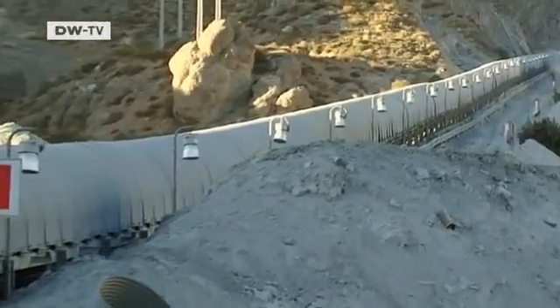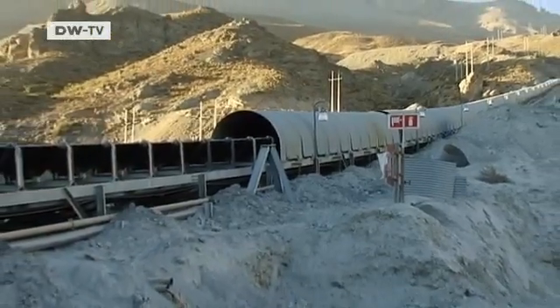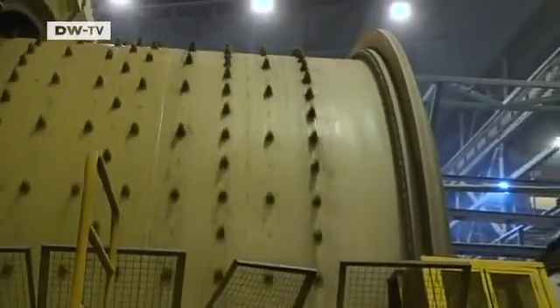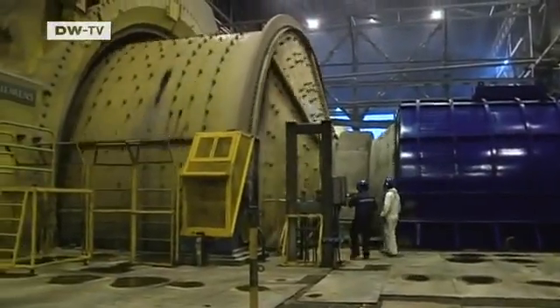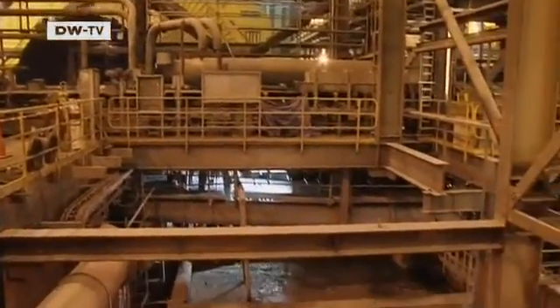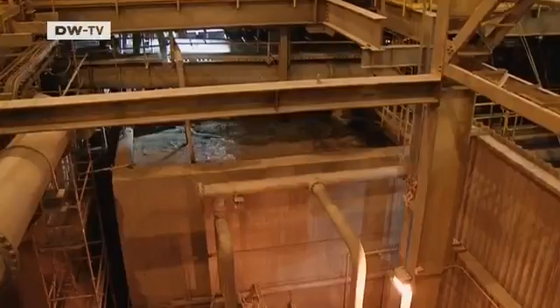The mine operators invest about 20 million euros a year just to maintain the equipment. Copper-rich mineral is separated in the factory by means of an elaborate process. First, the rock is crushed in mills as big as an apartment block — these machines likewise come from Germany. High demand around the world means there is currently plenty of work here. The end product in the mine is an ore slurry with a 30-percent copper content. Buyers in Europe, Asia, or the United States will later extract the pure metal from this profitable substance.